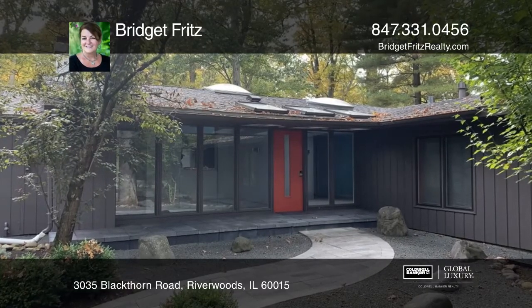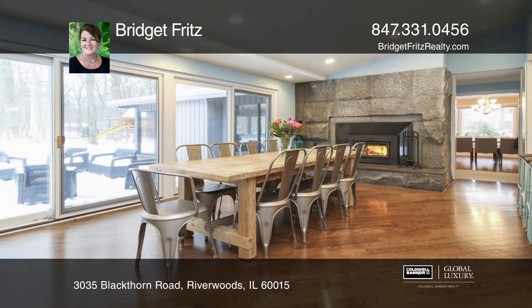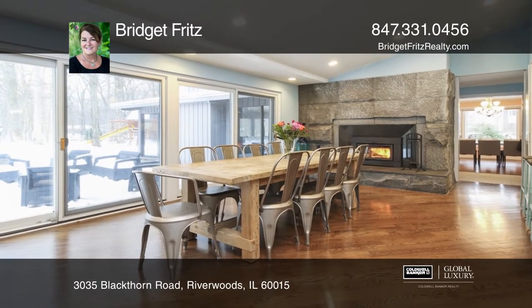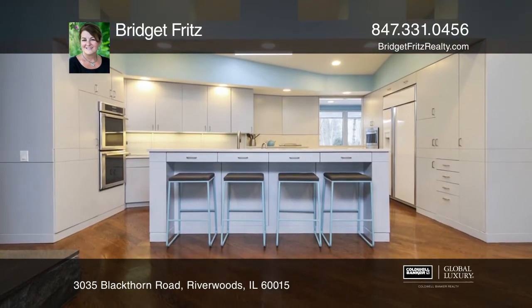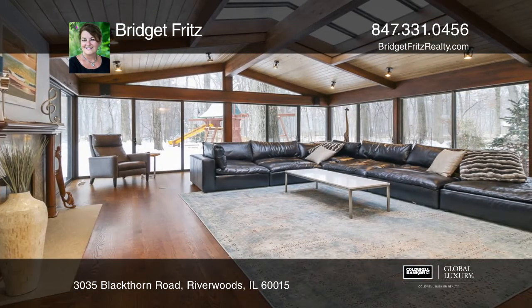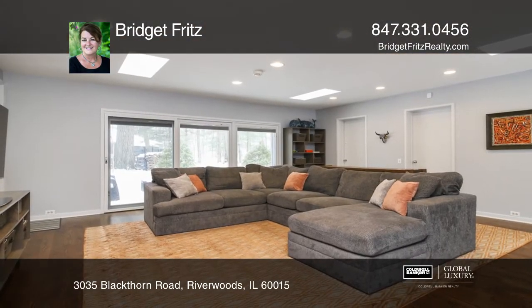This masterfully crafted 5,500 plus square foot, six bed, four full and one half bath ranch home will fascinate. The open floor plan, generous bedrooms, spacious hallways, great ceiling height, abundant natural light, and clean lines all contribute to an exceptional living experience.